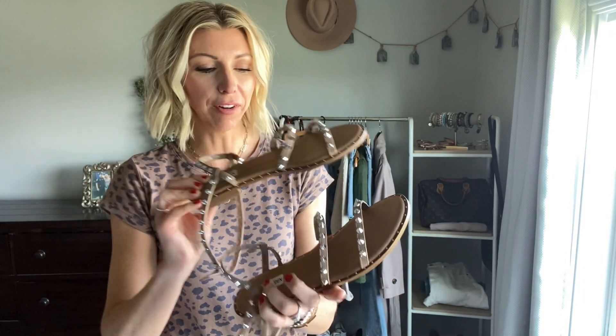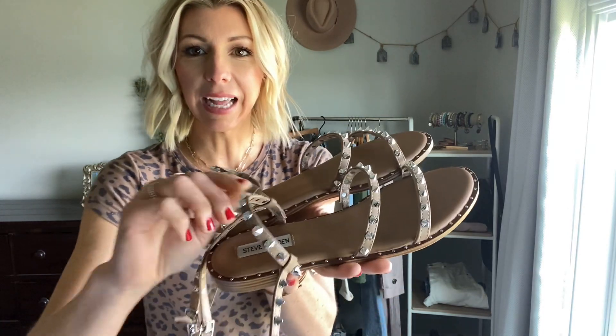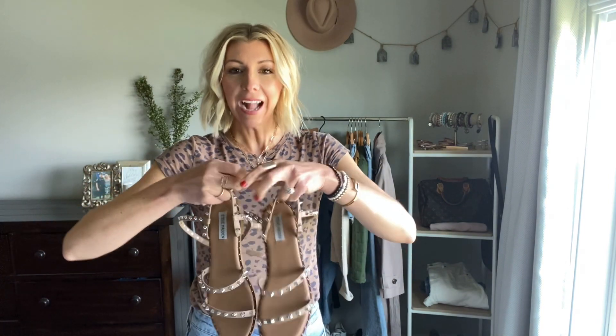The first style and pair I want to highlight are these studded sandals. These were a favorite of mine all last spring, summer, and fall. They are from Steve Madden. I love the studded detailing on these — they're just so edgy and effortless, and they're actually really, really comfortable.